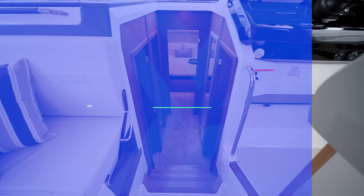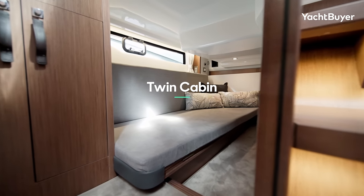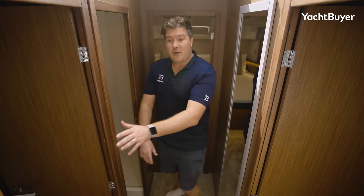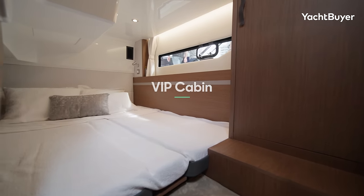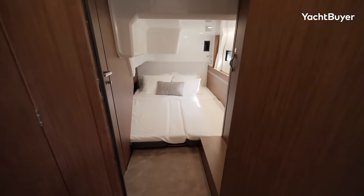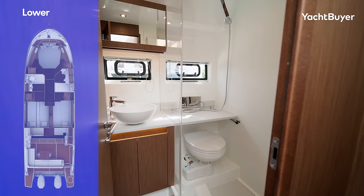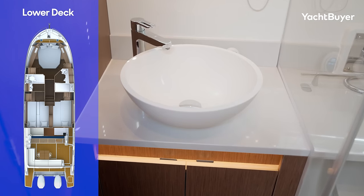It's a three-cabin arrangement on the Antares 12. You get an occasional cabin down here that you can set up as a twin or a double, and then you have the VIP guest cabin on the port side — that can also be configured as a twin or double. Those two cabins share a heads compartment on the port side, which is the bathroom guests will use during the day as well as overnight.